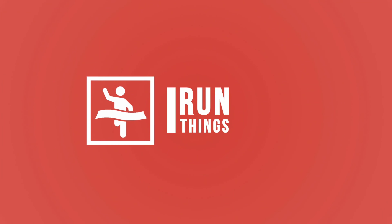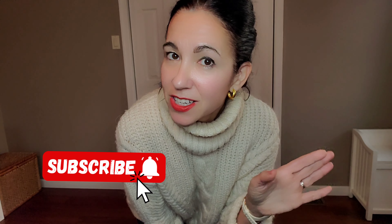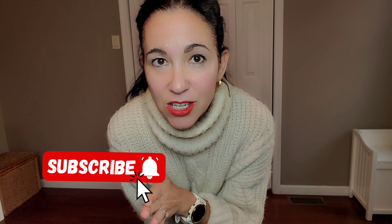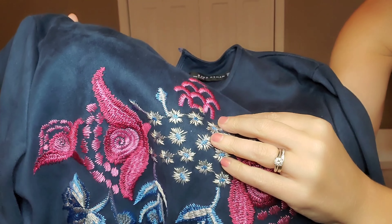Hi guys, welcome to my channel. Today I have for you a holiday lookbook. I'm going to start with clothing that's more casual and we're gonna get slowly into clothes that are fancier. We're gonna start first with something that's more accessible, in case you're going to your mother-in-law's or a Thanksgiving dinner, for example — this first outfit will be perfect for that.